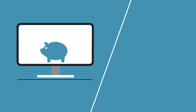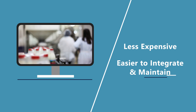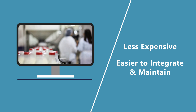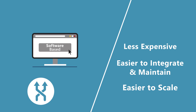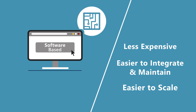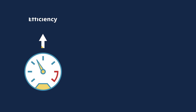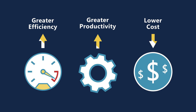The software-based approach is superior by every metric. It's less expensive — replace hardware with software on your own PCs. It's easier to integrate and maintain, allowing greater productivity and speed to market. It's easier to scale, consolidating infrastructure and adding devices without hardware limitations — all of which translates into greater efficiency and productivity at lower cost.